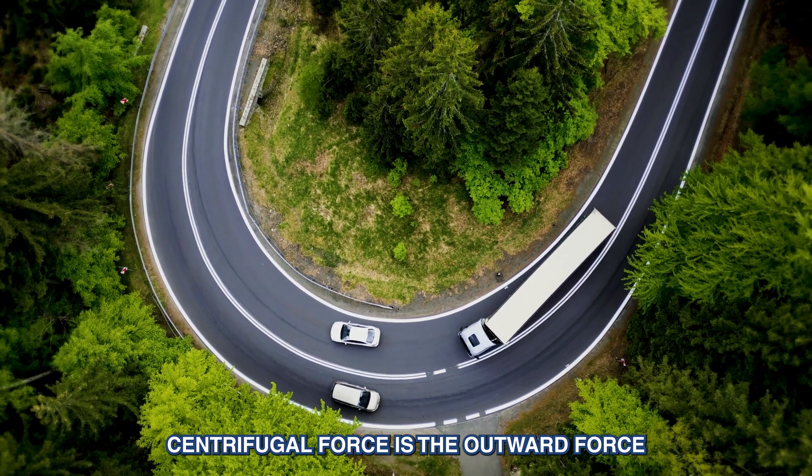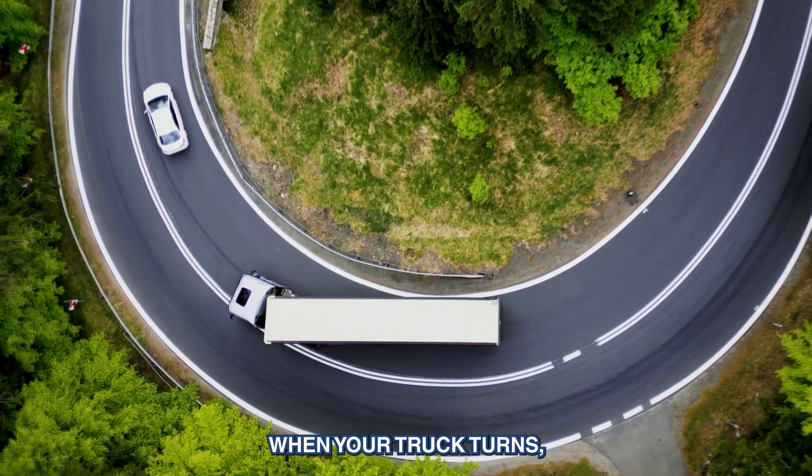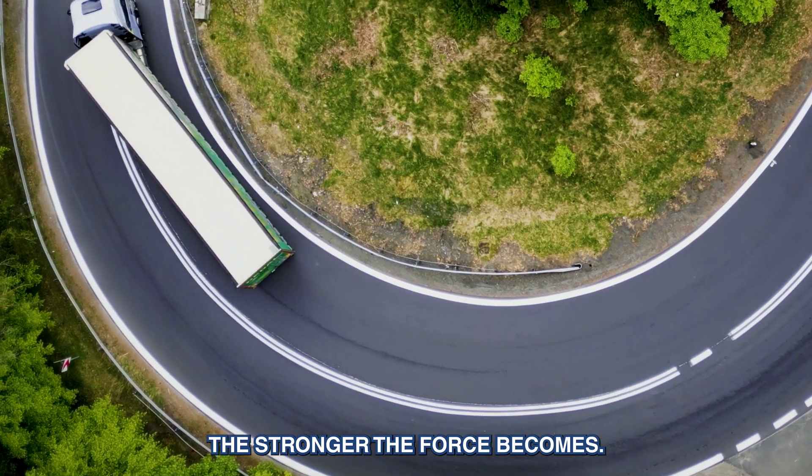Centrifugal force is the outward force that acts on an object moving in a curve. When your truck turns, this force pushes your vehicle and its load away from the centre of the turn. The sharper the turn, the heavier the load, or the faster you're going, the stronger the force becomes.